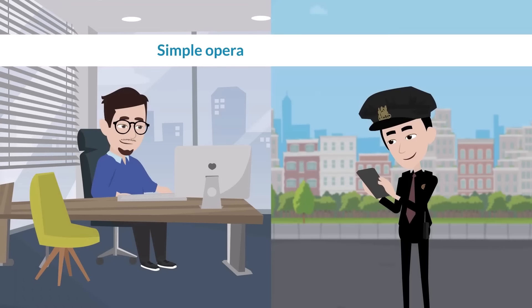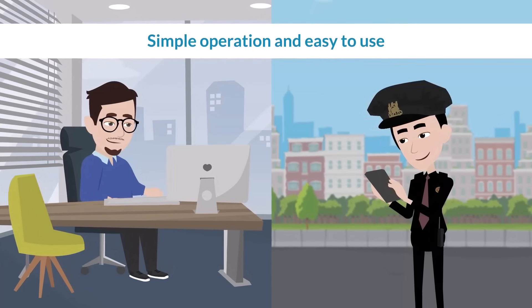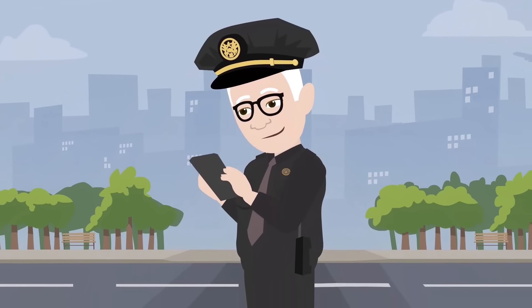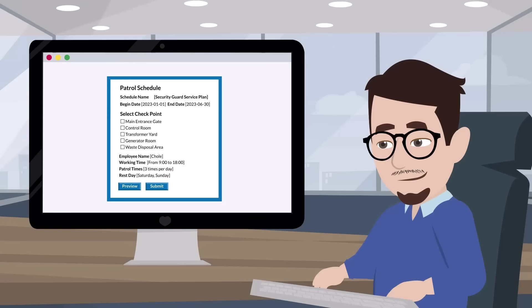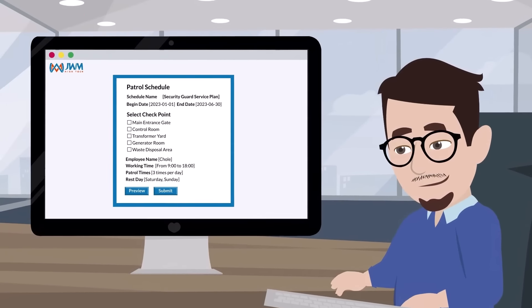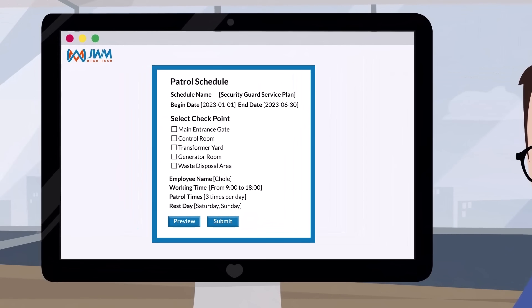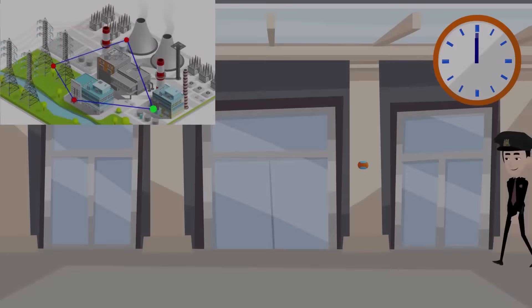The operation interface of the system is concise and easy to understand, easy to use even for elderly employees. We can customize the interface and functions for your business needs, and efficiently assign patrol tasks to personnel, ensuring optimal coverage and distribution of workload based on specific requirements.